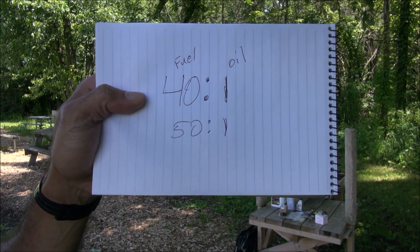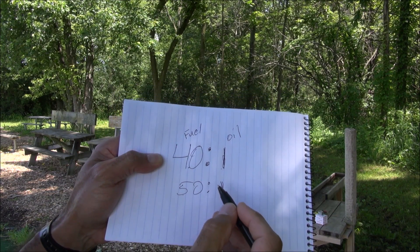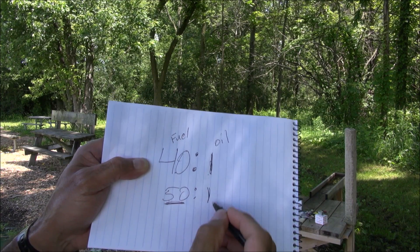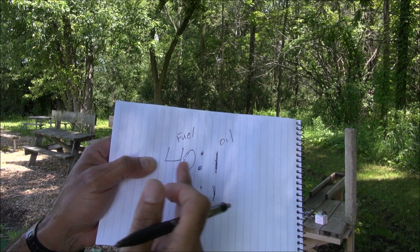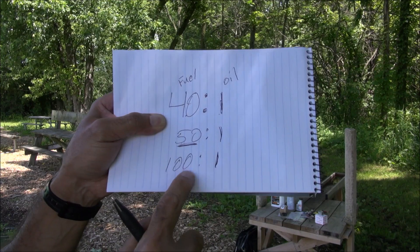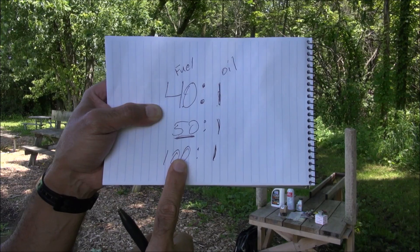I'm going to put the link of an online calculator so you guys can get accurate mixtures. For example, 50 to 1 is a leaner mixture than 40 to 1. The higher this number means you're putting more fuel into the one part of oil. It's not the same as one part of oil to 40 parts of fuel. So 100 parts of fuel to one part of oil is really lean — there's less oil in 100 to 1 than in 40 to 1.